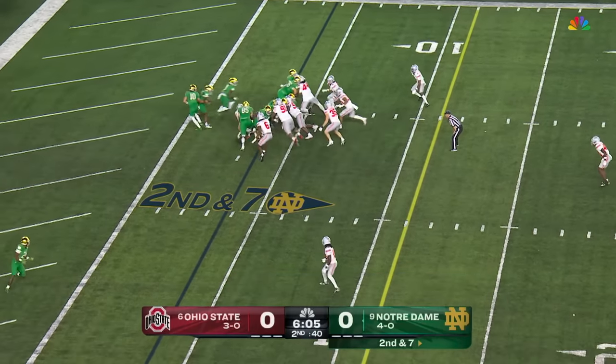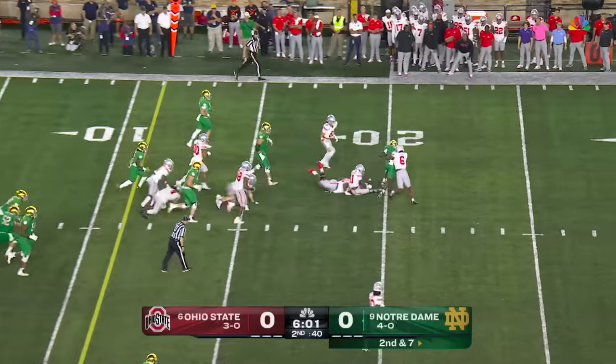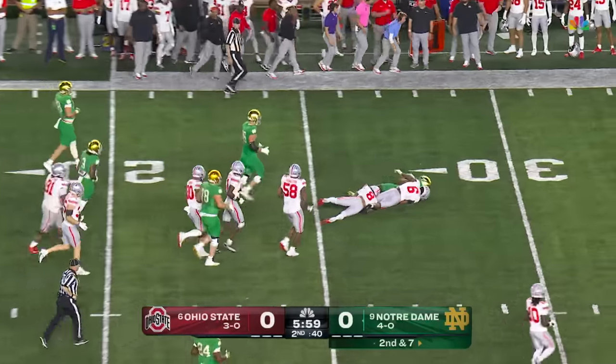Second and seven. It is a run for Estime — and Estime looking breakaway! First down and more across the 20, all the way to the 25.